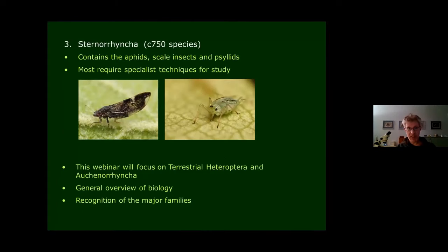The third suborder is the Sternorrhyncha, a large suborder containing all the aphids — which are numerous — and also the smaller groups of scale insects and psyllids. These are really the province of specialists: they require rather involved techniques like squashing body parts, staining them, and using slides. The people who look at those are usually interested in pests, so we're not going to concern ourselves with them further today.